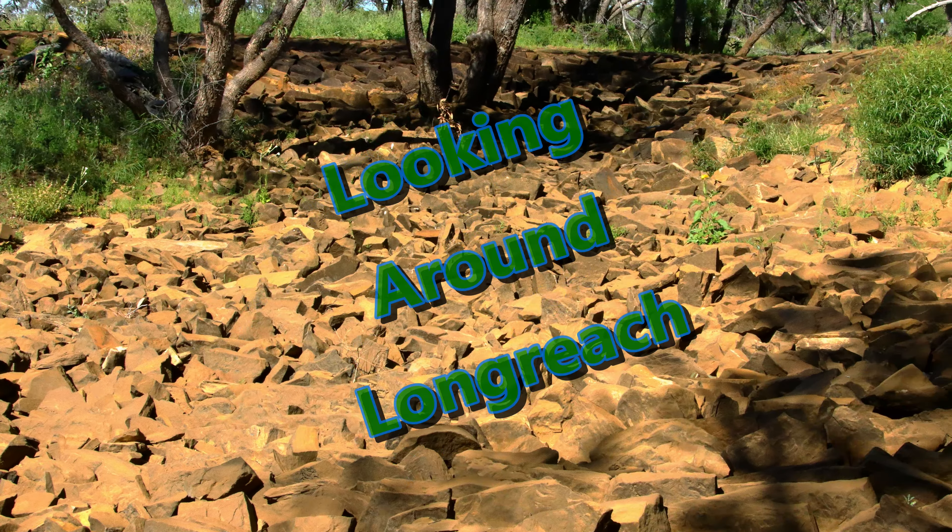On the second day we drove to Isisford on the Baku River, but stopped to see a fine example of pitching on the way. Pitching is a method of building stone structures without using mortar. This example was for diverting water at a site where soft soil would quickly wash away. As we looked at the stonework, a group of galahs flew in and perched in the treetops. The road to Isisford was lined with wildflowers, and the spring wildflower season was well underway.